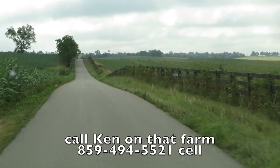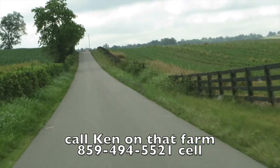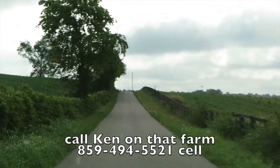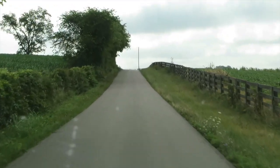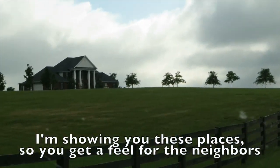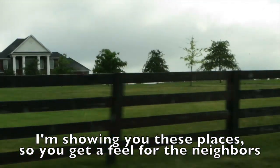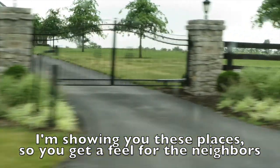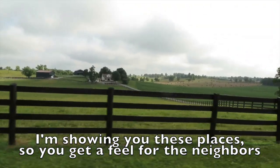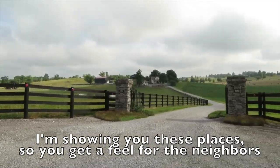That cow barn is part of an 8,000-acre farm and some of that is available to buy as well. The fella passed away and it's in tip-top shape — some of the best farmland in the state. If you're interested in a large farm, give us a call. Here's another house, neat as a pin. We actually looked at buying this one about 25 years ago.